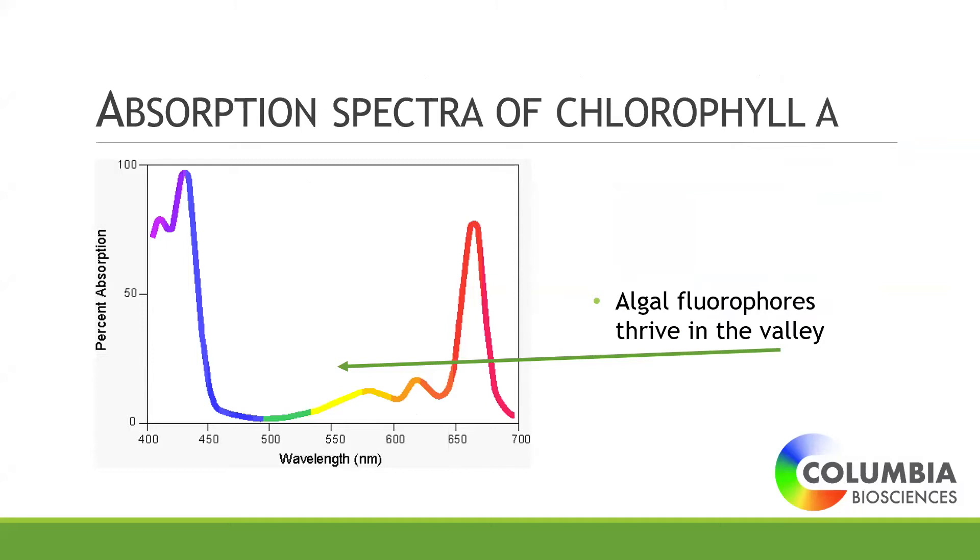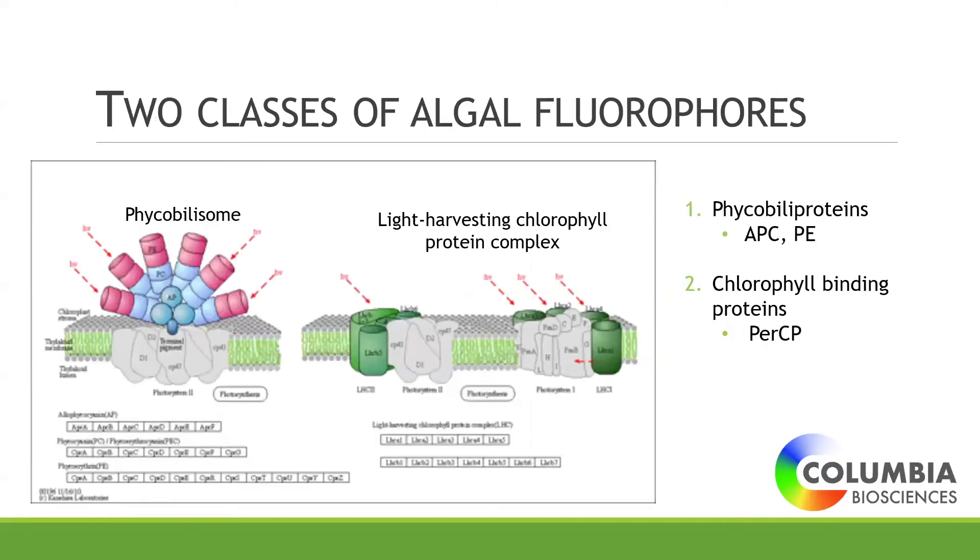Why do algae make fluorescent dyes? It's really because they help out with photosynthesis. If you look at the absorption spectrum of chlorophyll a, you notice that in the blues, greens, yellows, and oranges, chlorophyll doesn't absorb light very well. So these algal fluorophores basically fill in that spectral gap so they can help out with photosynthesis for the algae in the water.